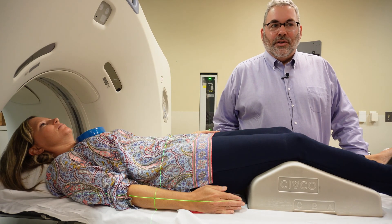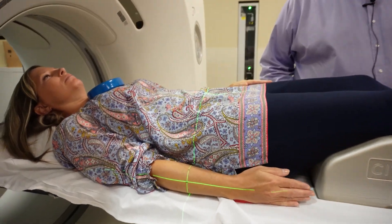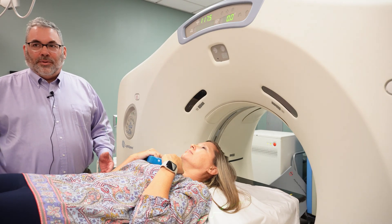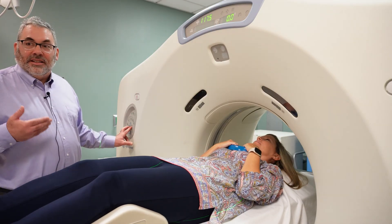As part of the process to make sure that we are accurately treating your tumor, we make small dark circles on your skin using a tattoo needle. These tattoos line up with the lasers in our treatment room and look like this here on the skin. Some patients don't like seeing the black mark from the tattoo, so we have the ability to use a certain type of tattoo dye that you cannot see on the skin unless you illuminate it with a UV light, as seen here on my hand. Once the marks are placed, we will then move you into the CAT scanner, and as you can see, it's a very quick process.